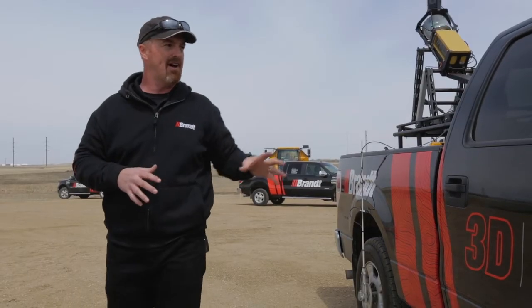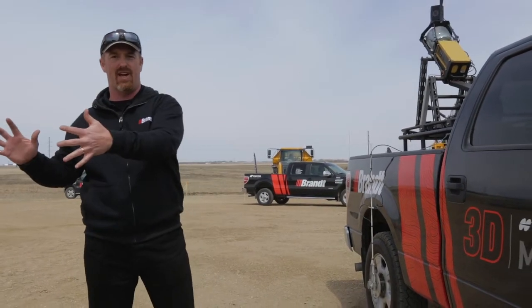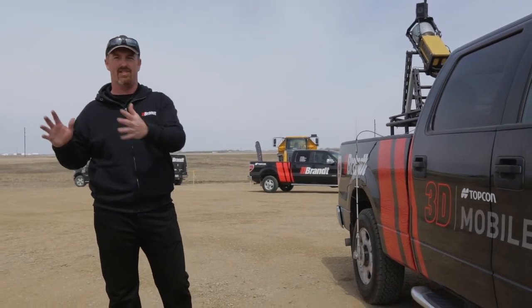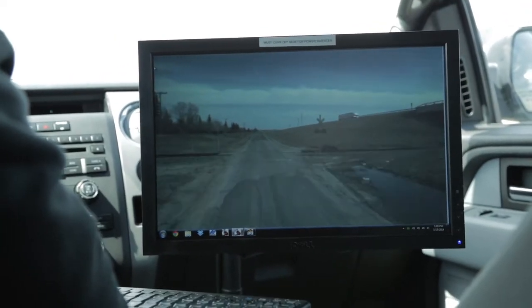As an operator of the system, I'm in the driver's seat with my monitor beside me. I fire up the system and as I'm driving my route I can see the data I'm collecting. I have some mapping capabilities in the background to see where I am on the earth, and the data is collected that way.